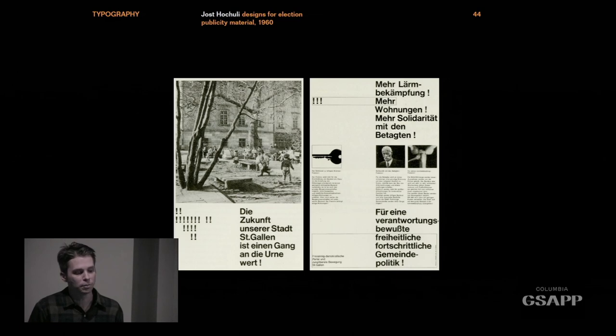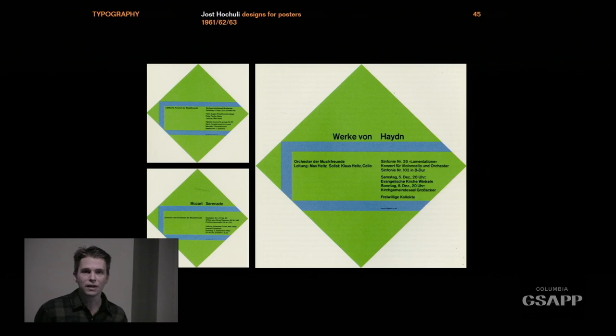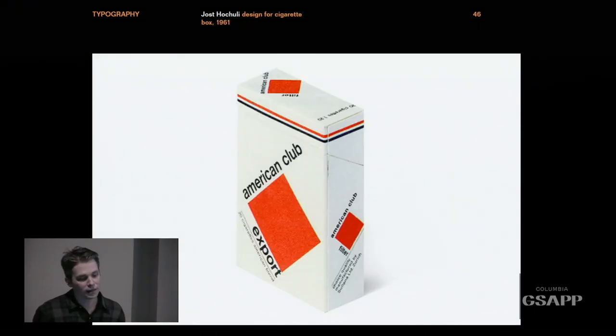This is by Joost Hochuli — what people call the International Style of typography, done in the sixties in Switzerland. These are election publicity materials, and they still look as fresh today as they did back then. It's impossible to really rail against this or think of anything better. I definitely have those as posters on my wall. Even this cigarette packet is just so cool — it makes me want to take up smoking myself.